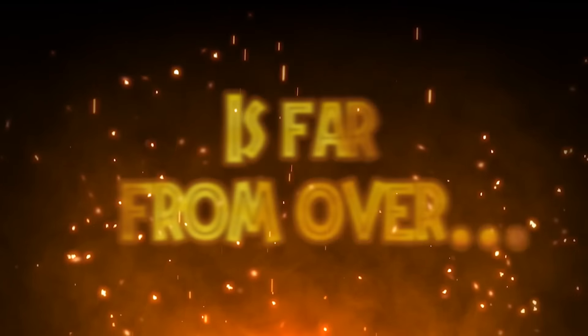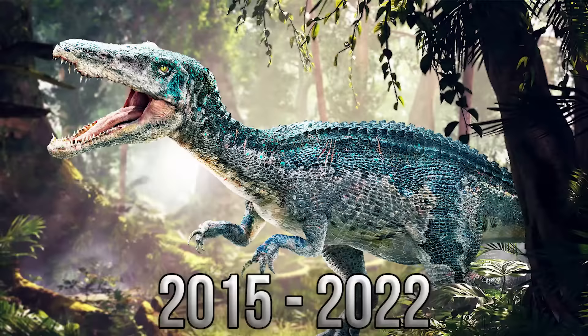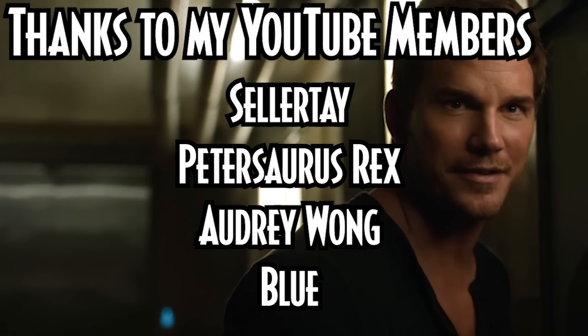There are plenty of other stories on this channel, including the Spinosaurus, the Baryonyx, and the Mosasaurus — go check them out. Thanks to my Patreons and YouTube members for watching, and thank you all for watching. Hope you enjoyed it. See you again!